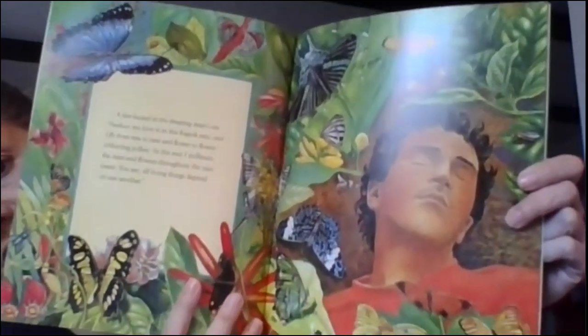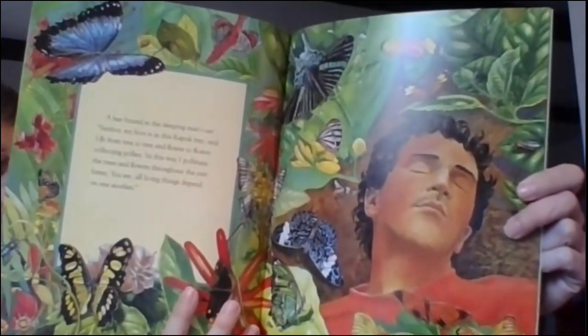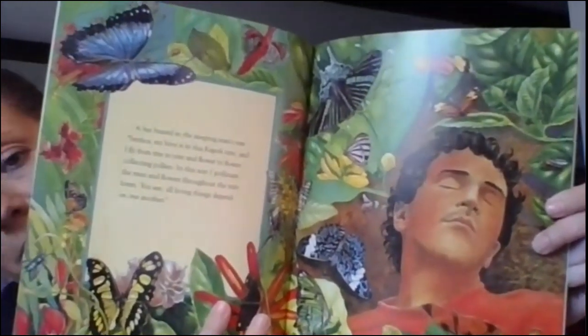A bee buzzed in the sleeping man's ear. Señor, my hive is in this tree, and I fly from tree to tree, flower to flower. In this way, I pollinate all the trees and flowers throughout the rainforest. You see, all living things depend on one another. This is my favorite illustration because it has all of the beautiful butterflies, including the blue morpho butterfly, which is the largest butterfly.